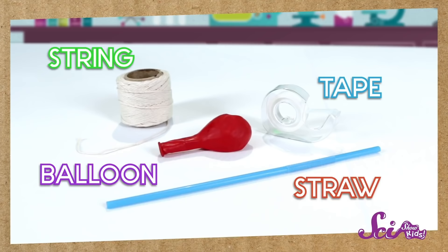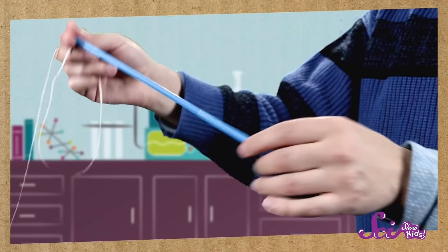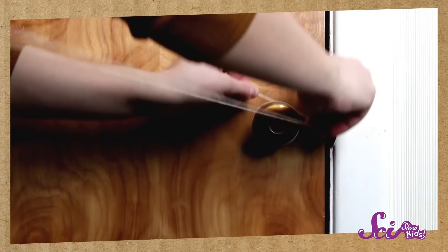Let's see how we can use balloon power to make a rocket! All you need is some string, a straw, some tape, and a balloon. And maybe a friend, or brother or sister, or a grown-up to help you. First, tie one end of the string to something big and heavy, like a chair, or a table, or a door. Now, put the other end of the string through the straw. And tie that end of the string to something heavy too, so that the string makes a flat, straight line.